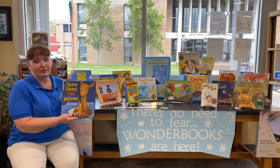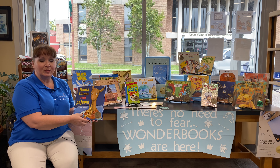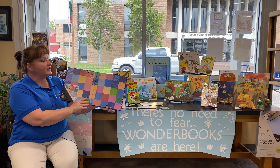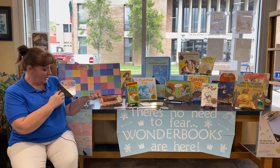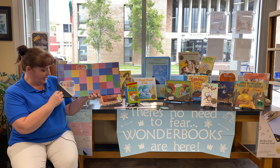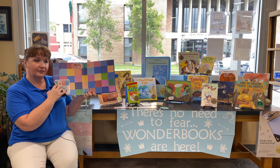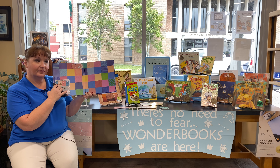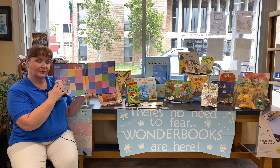I'm going to show you how these work using one of my very favorite books — this is Llama Llama Red Pajama by Anna Dewdney. I'm going to open it up and hold it next to my microphone so you can hear. You just push this kind of light green button and wait just one second. [Wonder Book audio]: 'Welcome to Wonder Book. You are in read-along mode. To get started, press the orange play button now.'